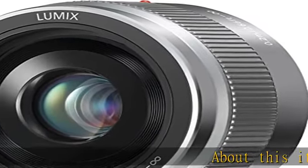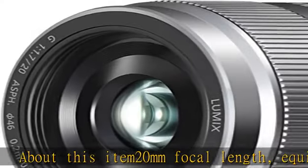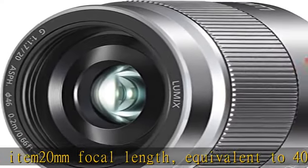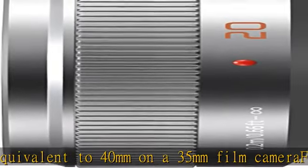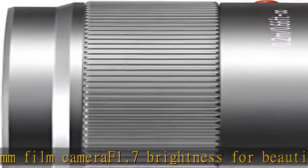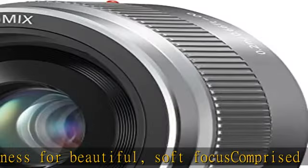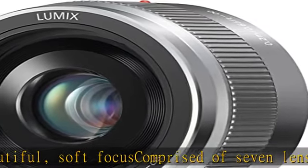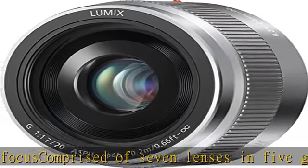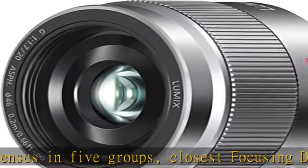About this item: 20mm focal length, equivalent to 40mm on a 35mm film camera. f/1.7 brightness for beautiful soft focus, comprised of 7 lenses in 5 groups. Closest focusing distance 0.2m / 0.66 feet. Used with Lumix G micro system cameras, allows for use of the advanced contrast autofocus AF system. Lens is not zoomable.